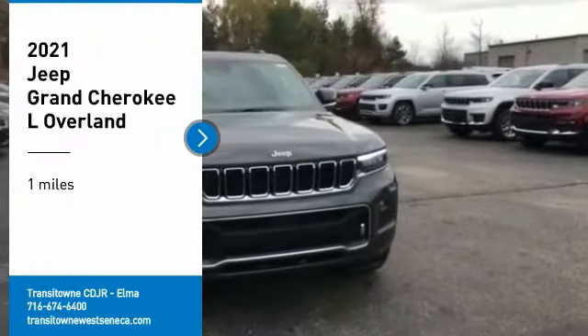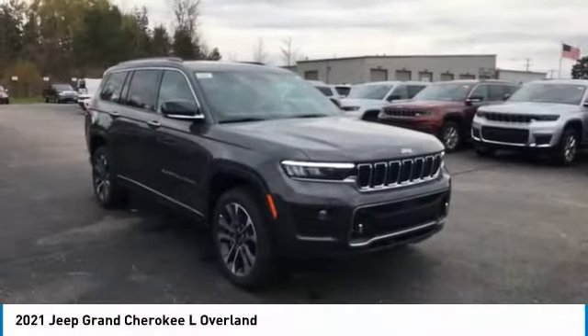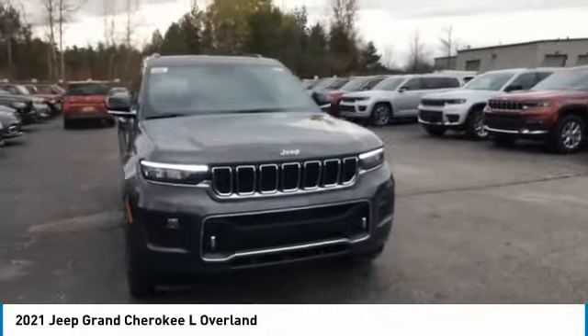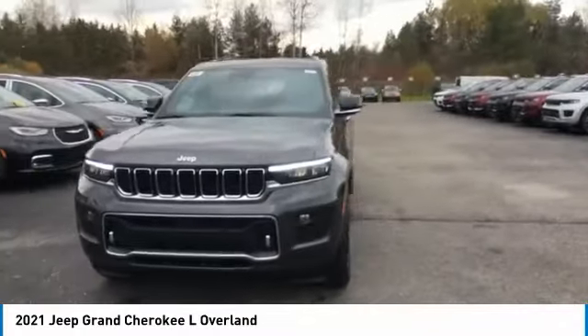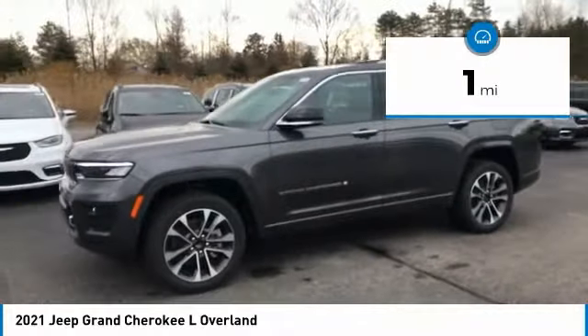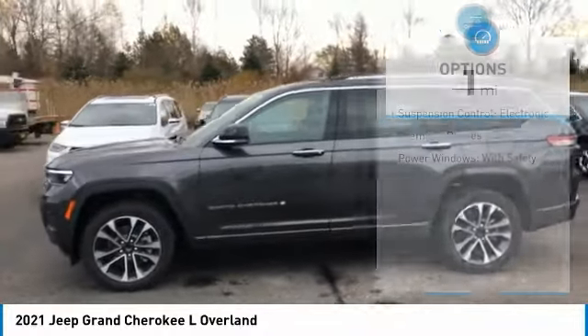Don't miss this great vehicle. It's equipped with great features. Do you want to take this vehicle home? Make a great choice today. Visit the dealership today and see this vehicle first hand. This vehicle has less than 100 miles. Here are some of this vehicle's great options.